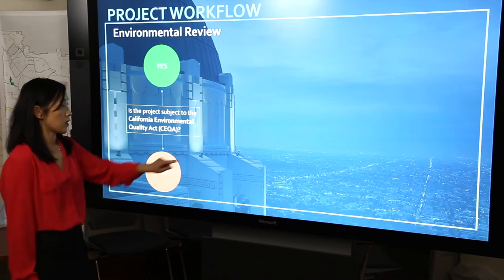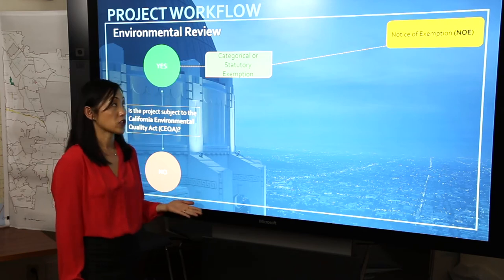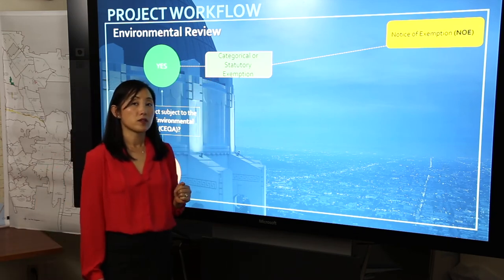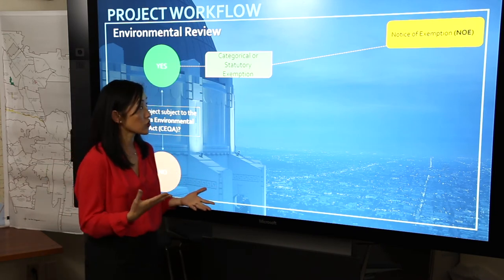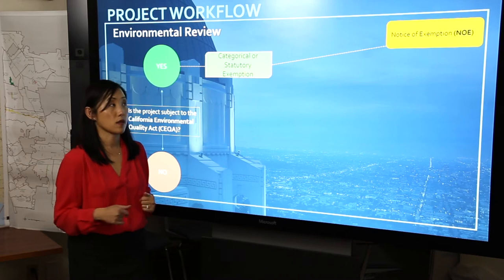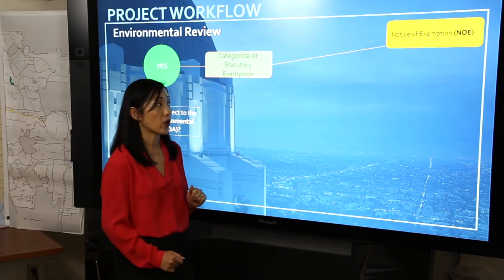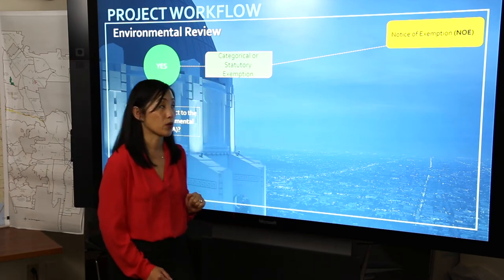If a project is subject to CEQA, the next question we ask ourselves is: is there an exemption that applies to this project? The state legislature established categorical as well as statutory exemptions for certain types of projects that do not exceed a certain threshold. An example could be a small addition to an existing structure, or a division of land into four or fewer lots that have less than 20 percent slope. A public notification for this type of project would be a notice of exemption. Once a determination is made by a decision maker, the applicant or the city would file this notice of exemption with the county recorder's office.